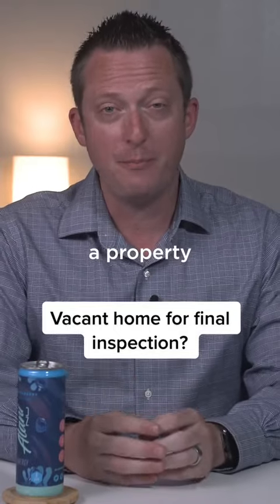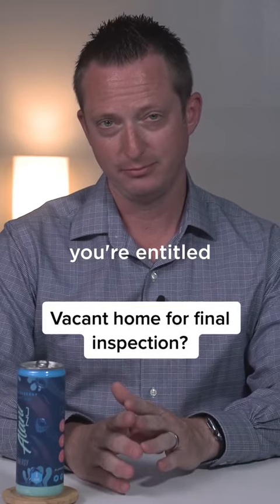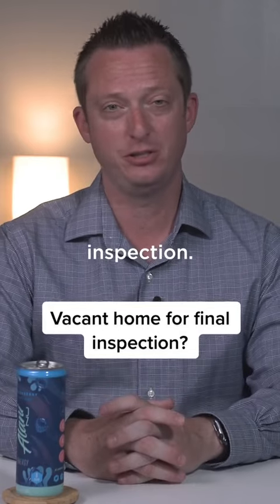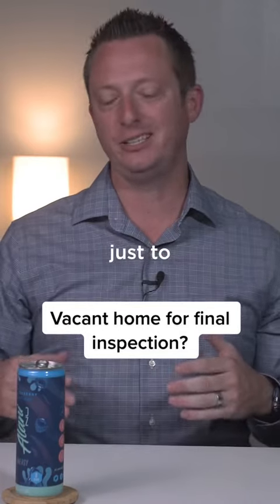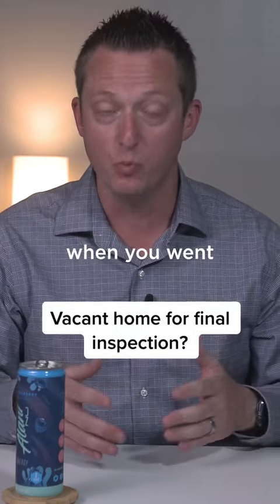As a buyer, when you're purchasing a property, just before you close on it, you're entitled to a final inspection. This inspection is really just to make sure that the home is in the same or better condition as when you went under contract.